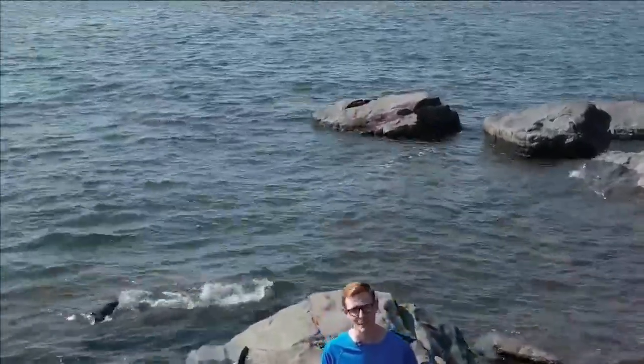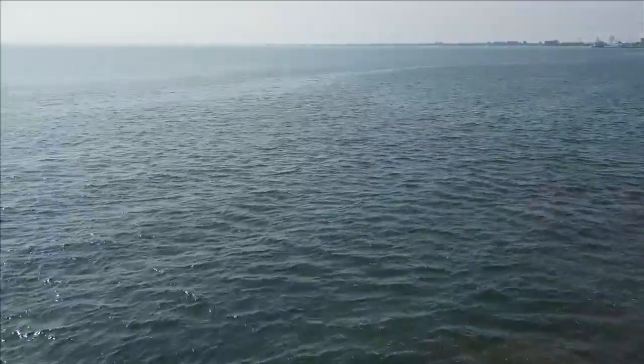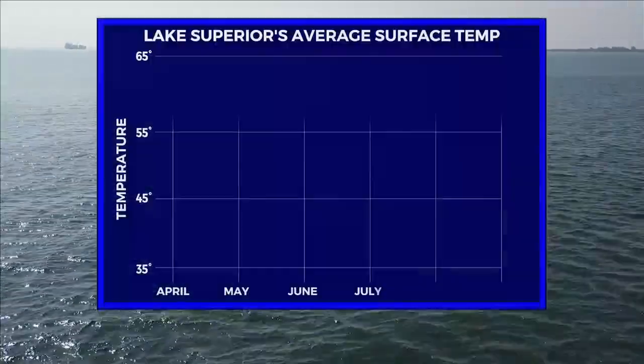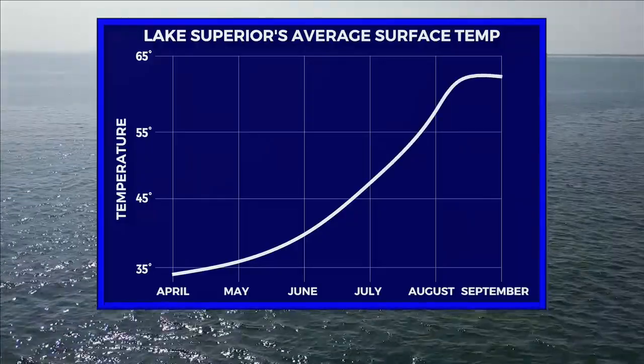Lake Superior has the largest surface area of any freshwater lake in the world. Because of its immense size, it takes a long time for the temperature to respond to the changing seasons. The lake's average surface temperature only rises about 30 degrees over the course of six months.